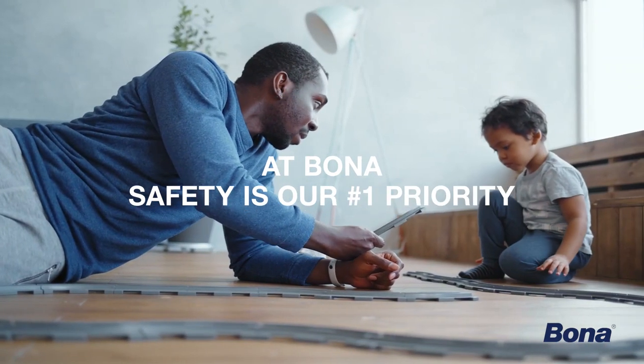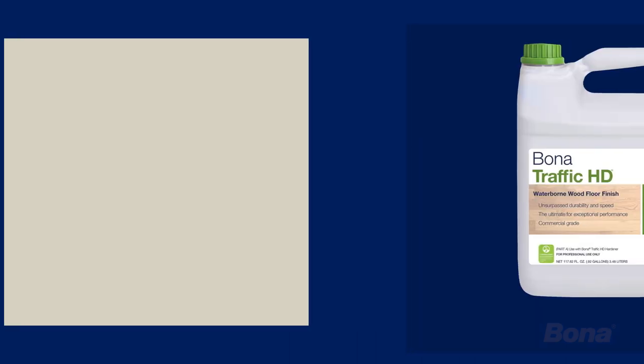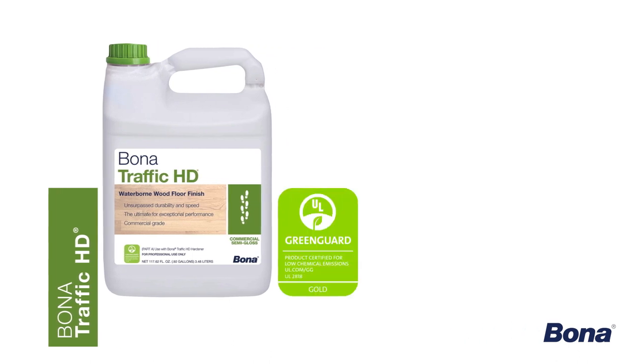At Bona, safety is our number one priority. That's why we introduced the first ever waterborne wood floor finish in 1979, and have continued to innovate premium, health-conscious products like Bona Traffic HD Waterborne Wood Floor Finish.